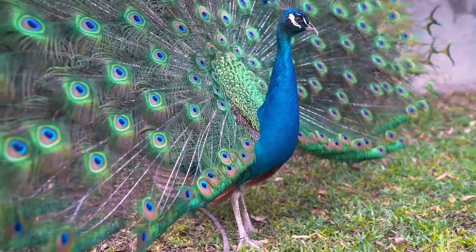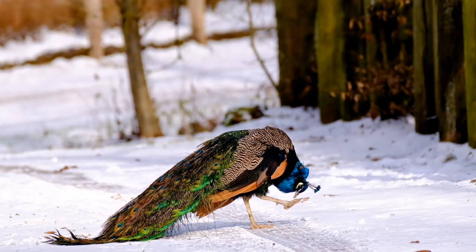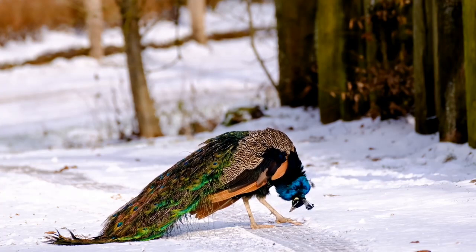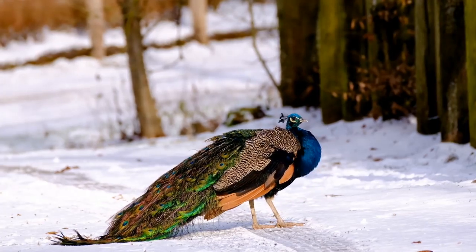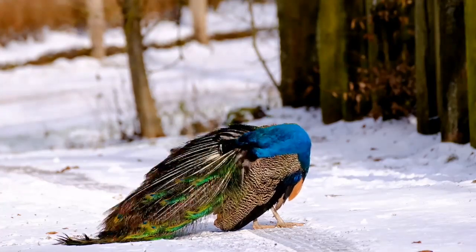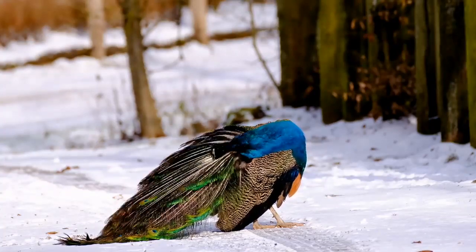What is the peacock's wingspan? The peacock has a wingspan of 120 to 300 centimeters (47 to 118 inches). Is a peacock a bird? Yes, peafowls are birds. Is a peacock a mammal? No — peacocks are part of the Phasianidae family, which are birds.